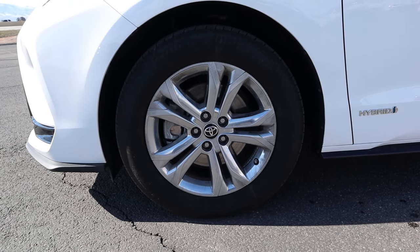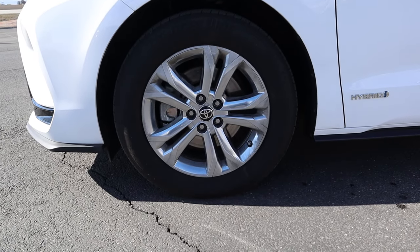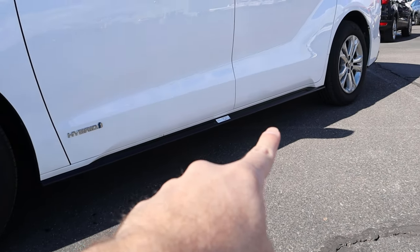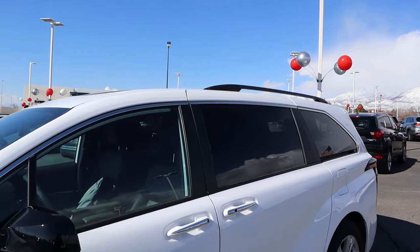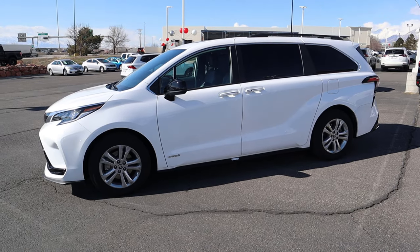Coming around to the side, we've got 35mm tires wrapped around 18-inch wheels in the front and rear. The wheel design is pretty basic, nothing too crazy. Got our hybrid badge, some side skirts action happening right there. Notice the mirrors are blacked out, and then the rails at the top. You've got a little bit of chrome on the door handles. Taking a few steps back, you can see the full side profile.